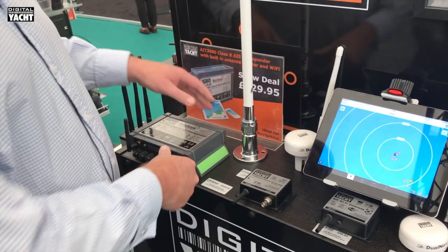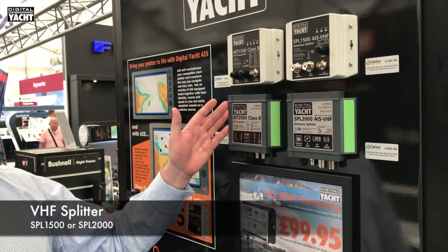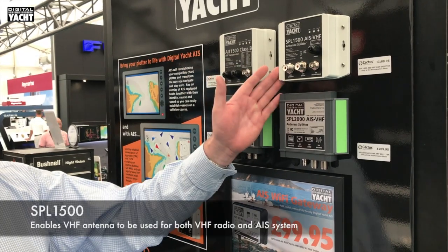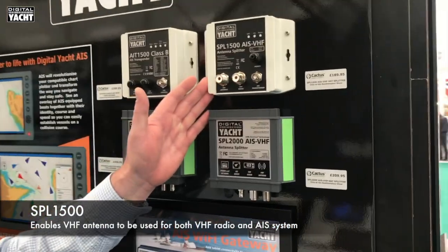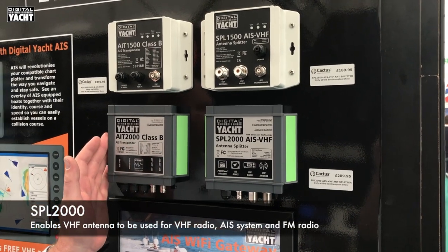It's also worth mentioning that both the AIT 1500 and the AIT 2000 can have a splitter added — the SPL 1500 for the AIT 1500 series, and the SPL 2000 for the AIT 2000 series.